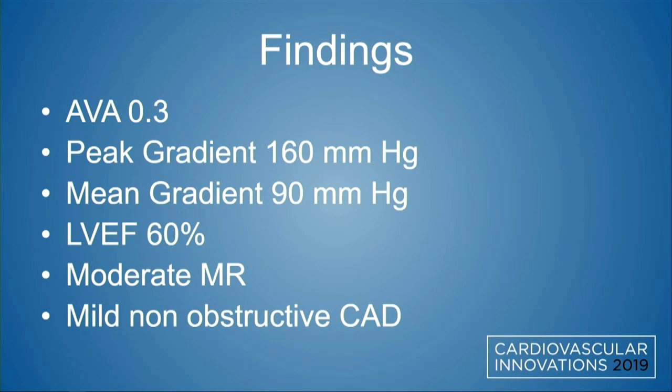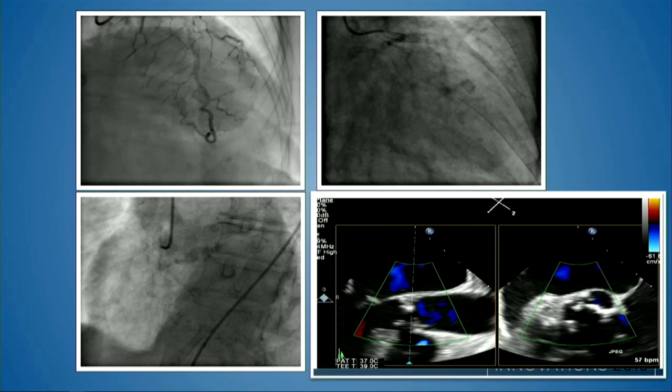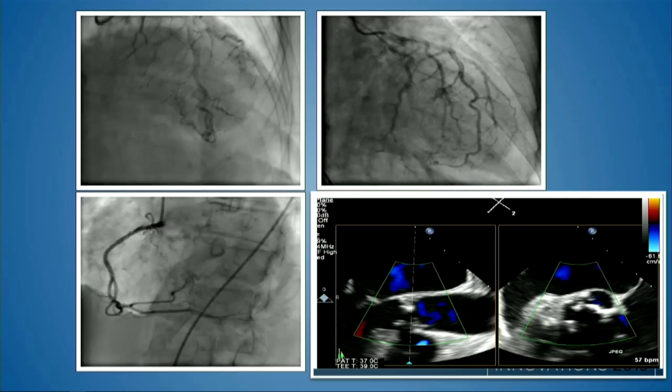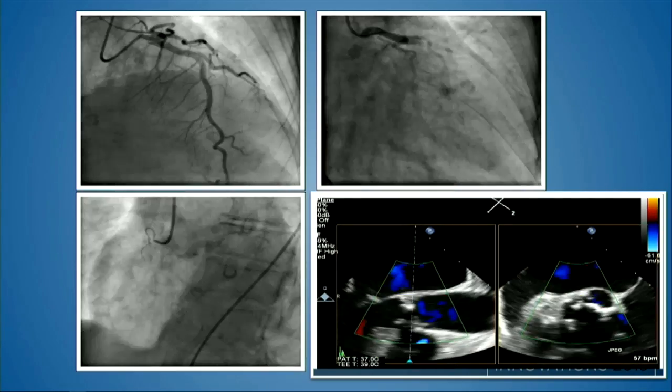She has severe aortic stenosis with a valve area of 0.3 and peak and mean gradients of 160 and 90 millimeters of mercury, with a peak velocity over 6 meters per second. Despite this, she had preserved LV systolic function. She did have moderate MR to begin with, and mild nonobstructive CAD was found on coronary angiography. Here is one clip of her aortic valve, which is very severely stenosed.